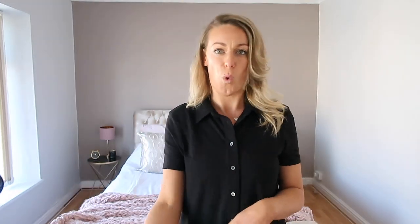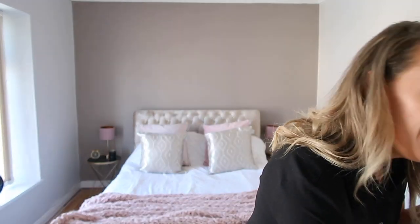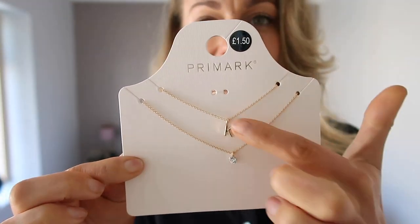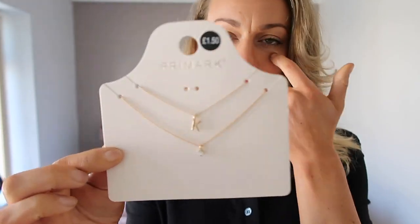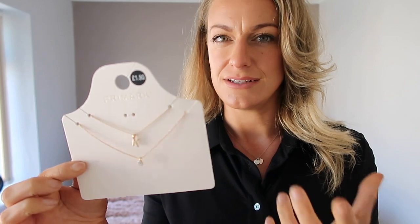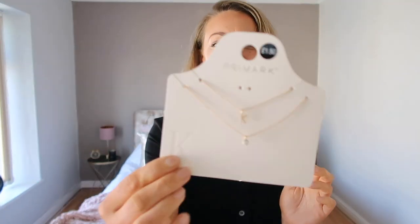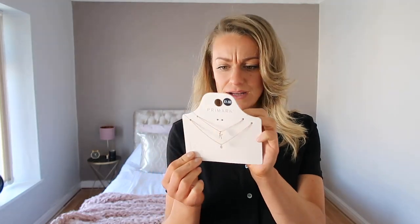Last clothing item - I got this really cute little initial necklace with a 'K' on it. You can get it in silver or gold - I went for gold for a change, since when I wear silver I just wear my Tiffany one. I thought this was really nice to wear a little differently on a daily basis or even in the evening. The chain is quite long. I'll try to find a similar alphabet necklace online, probably from Boohoo.